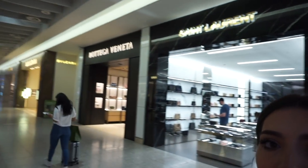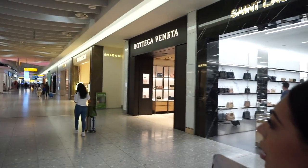Before I go in, we have Burberry, Saint Laurent, and Bulgari. They have some new ones — they didn't have Saint Laurent on Terminal 4. I think they have Valentino as well. I'll start with Valentino, then go into Saint Laurent and Gucci, and see if I can vlog inside the shops.